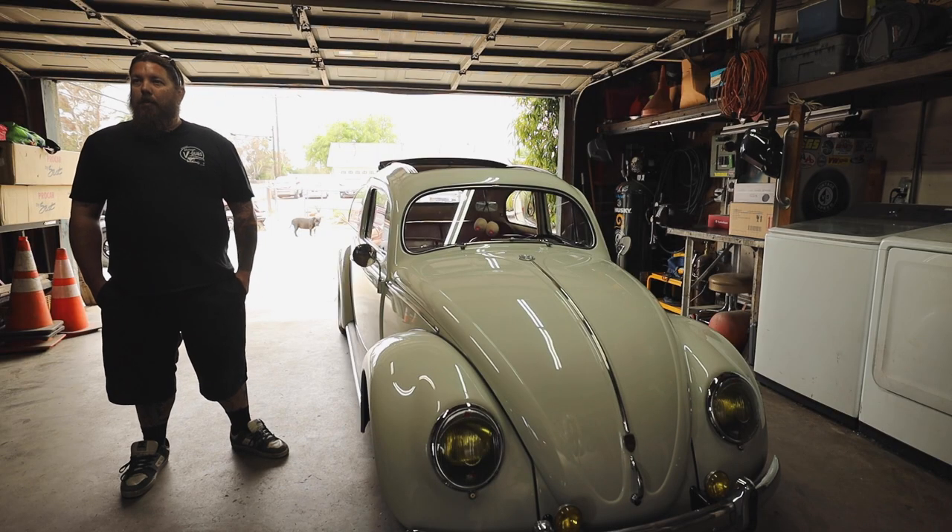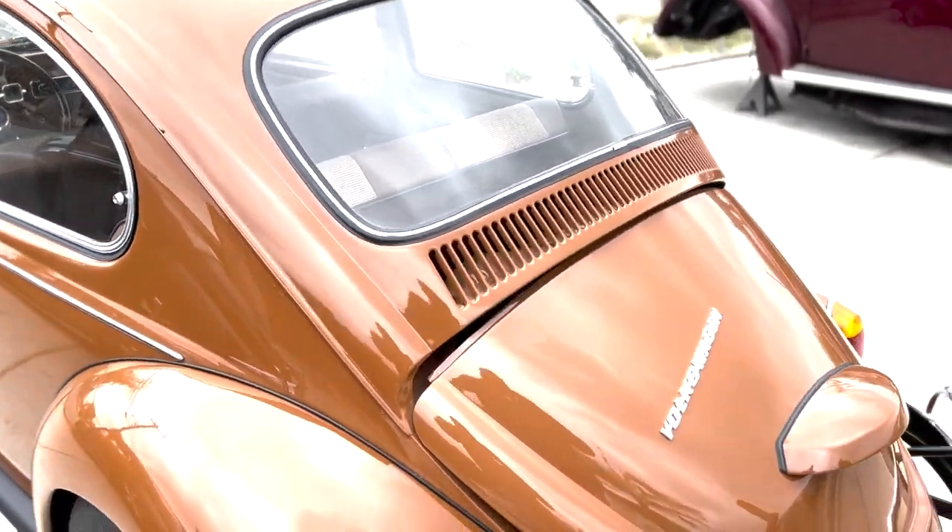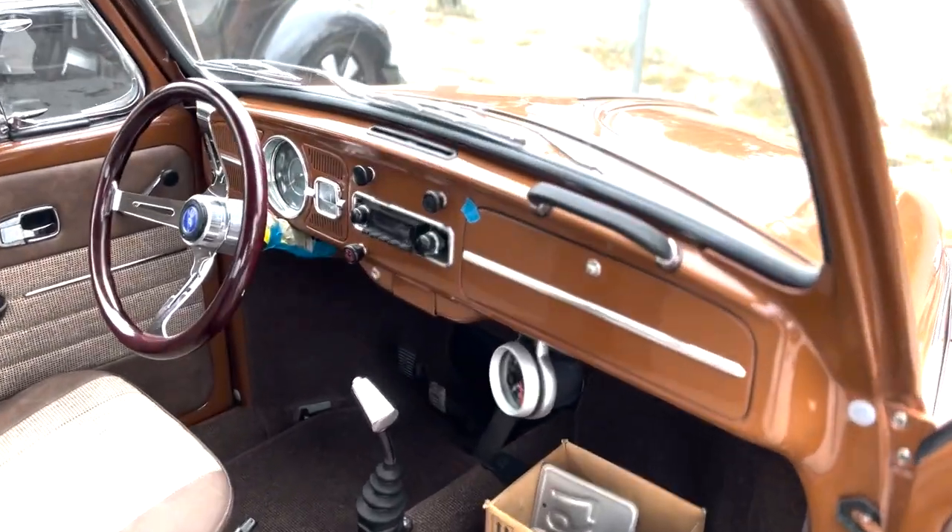Me and my pops, I would say since I was 16, we've probably built 10, 12 — a few buses, couple oval windows, couple ragtops, the 67 out there in the driveway — so yeah, we've been busy.